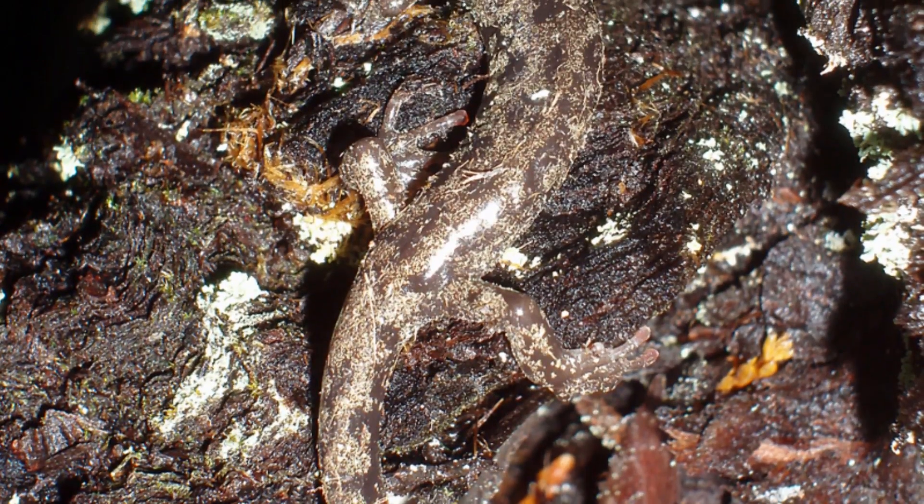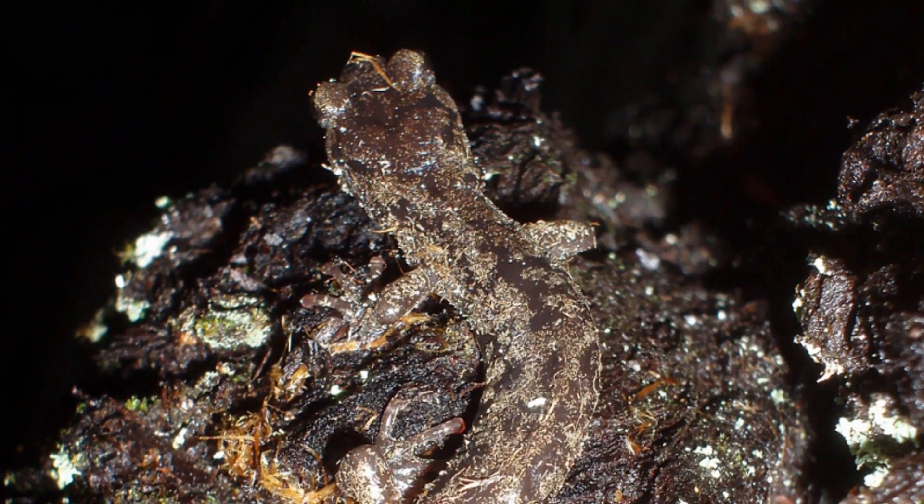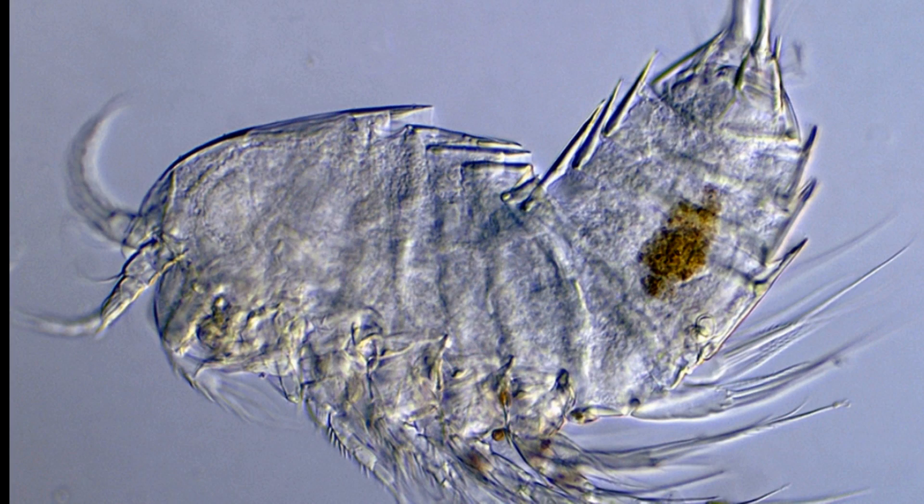The wandering salamander, an arboreal species and the only amphibian denizen of redwood forest canopies, resides in cavities within fern mats and decaying wood and feeds on a rich invertebrate community that includes aquatic crustaceans called copepods that are also found in local streams.